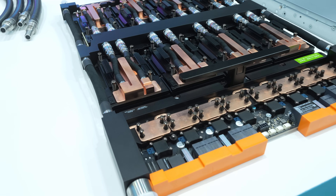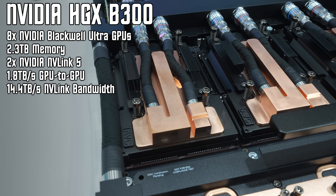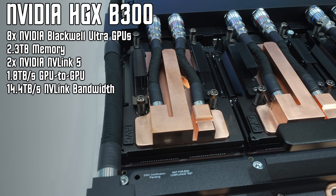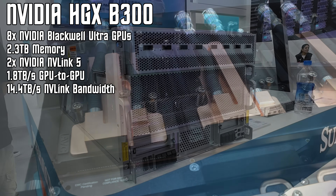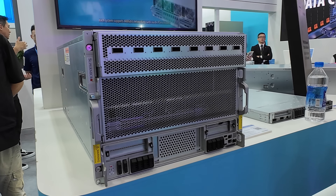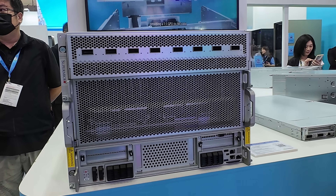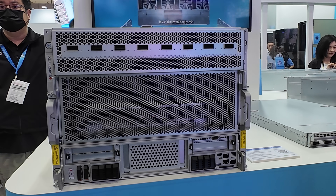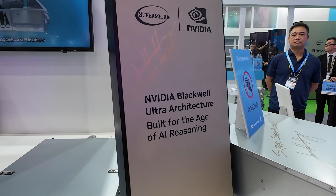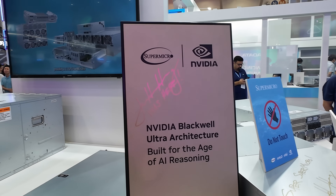The carrier board supports up to eight SXM-mounted Blackwell Ultra GPUs with a combined 2.3 terabytes of video memory. All eight GPUs are connected together through a pair of NVLink 5 chips with up to 1.8 terabytes per second GPU-to-GPU bandwidth. NVLink 5 offers significantly lower latency and higher bandwidth than previous generations — about 1.5x faster than NVLink 4 — and far outpaces traditional PCIe interconnects, which typically top out at about 64 gigabytes per second per link.